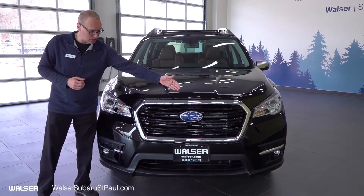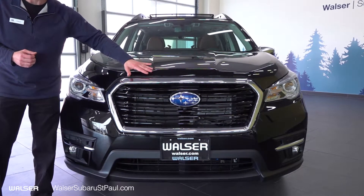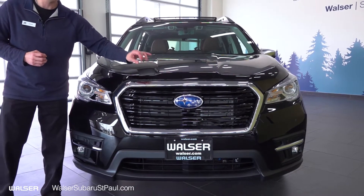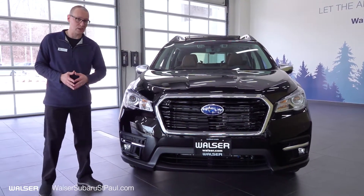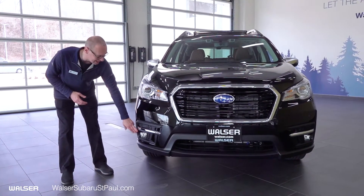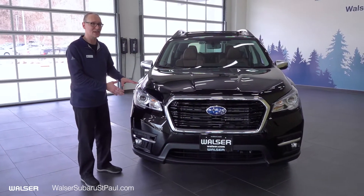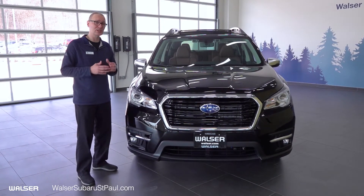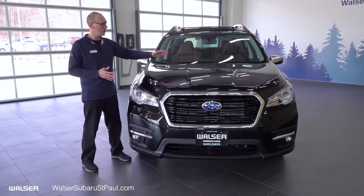We'll start here with the front clad grille — the beautiful black grille with silver chromed accents, which are indigenous to the Touring package only. You will see those silver chrome finishes throughout the exterior of the vehicle. The vehicle comes with fog lights as well as new and standard on all 2021 Ascents: steering-responsive LED headlights, designed to turn when you turn to give you optimal lighting in all night driving conditions.